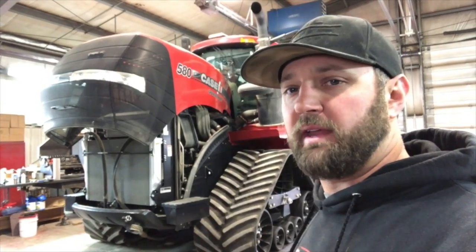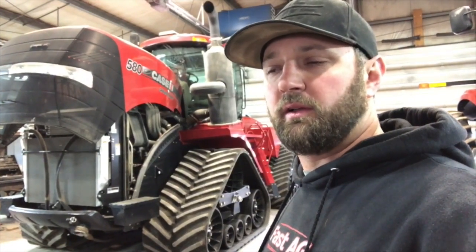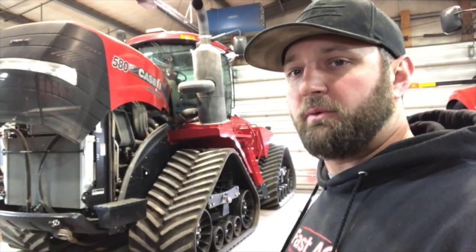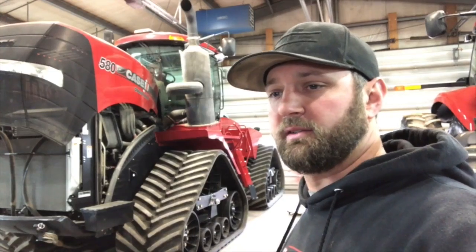Oil change on the 580. Hayden had gone through and checked all the bogey wheels and the oil on all the tractors. That one, I believe, is all ready to go besides an oil change and just a few other filters that need changing.